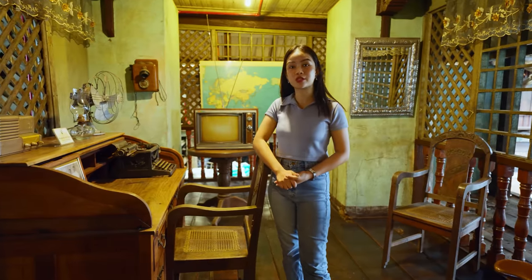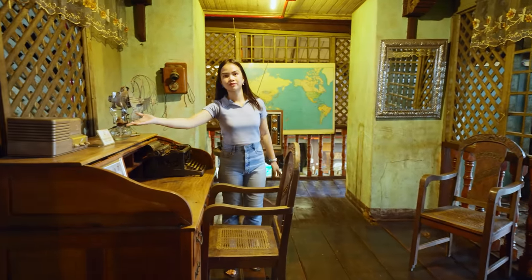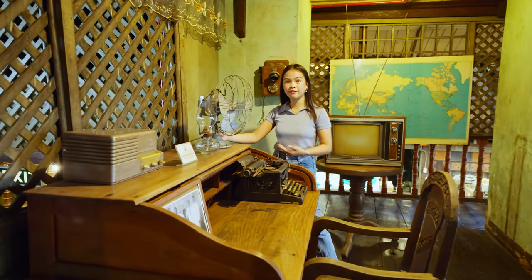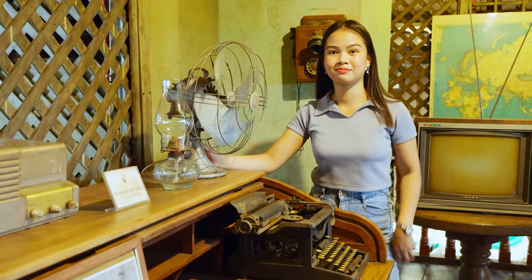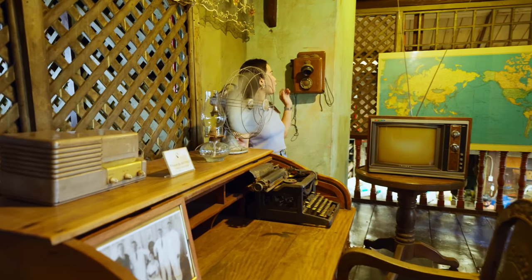This used to be the office of the previous owner, the Alvarez family. We have here an old radio, an old typewriter, and an old electric fan — more than 50 years old, vintage, and still working! We also have here an old telephone.